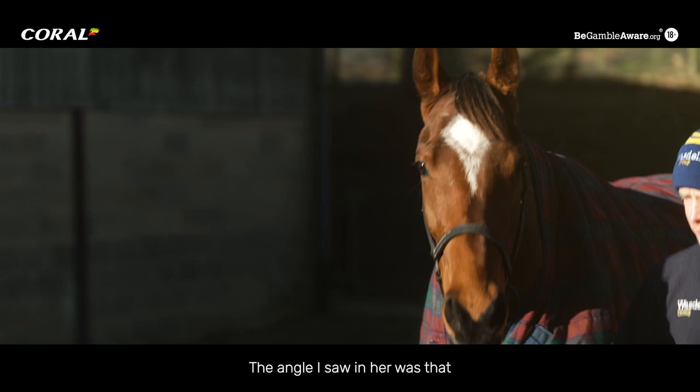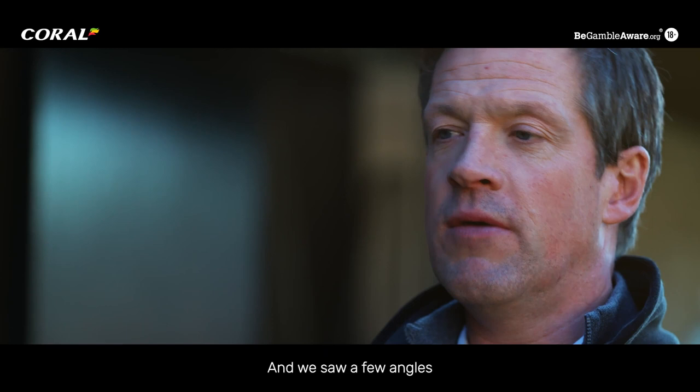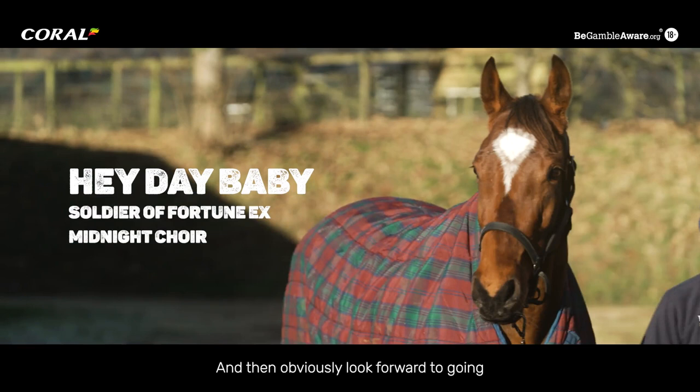The angle I saw in her was that in each previous run she'd been dropped in at the back. But her latest start when she won, they bounced her out in front and I felt they got a lot of improvement out of her for a change in tactics. We saw a few angles that allowed us to afford her, so hopefully we're right and we'll find out in time. Good attitude. I'd imagine we'd probably go hurdling with her and then obviously look forward to going chasing with her in time — plenty of time really. I think hopefully we've done the right thing and we've got the right horse now, so really looking forward to getting going with her.